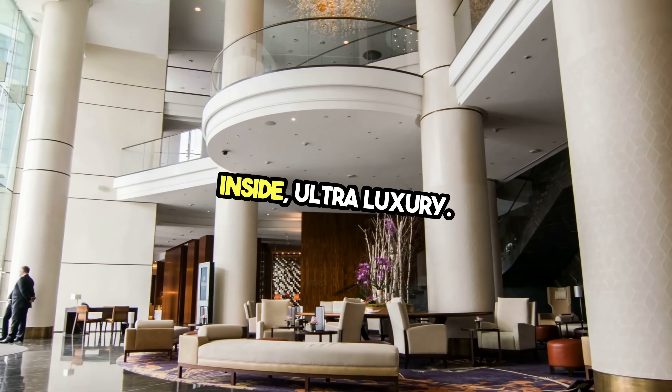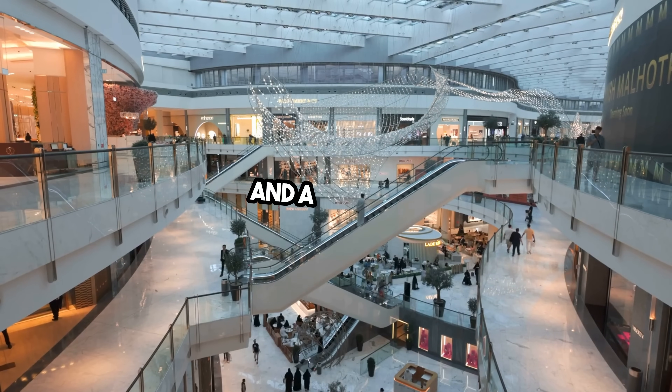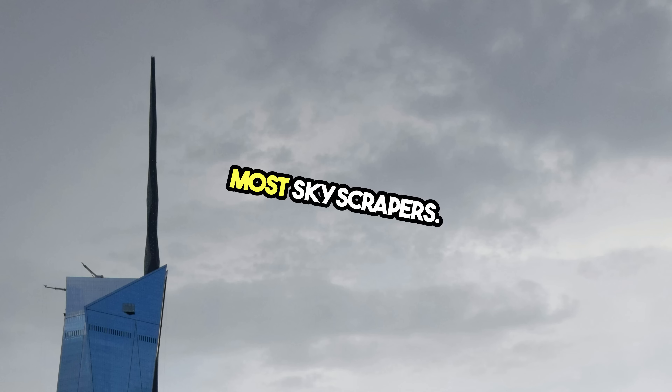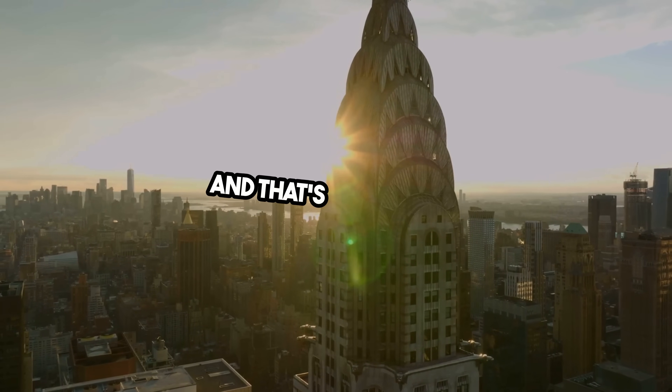Inside, ultra-luxury: a hotel, premium offices, a massive mall, and a sky deck with views stretching for miles. Perspective check — its spire alone is taller than most skyscrapers. It reaches higher than the entire Chrysler Building, and that's just the tip.